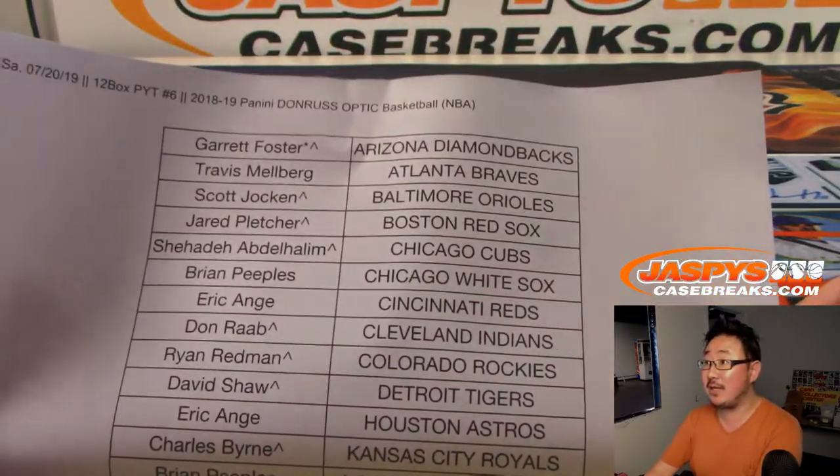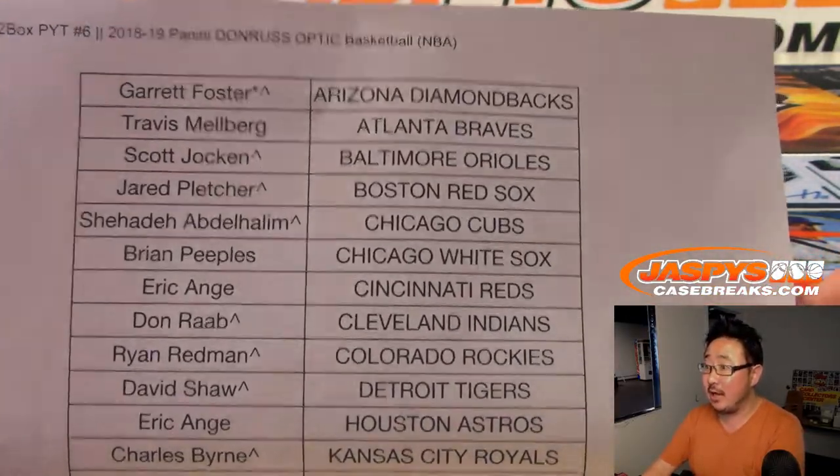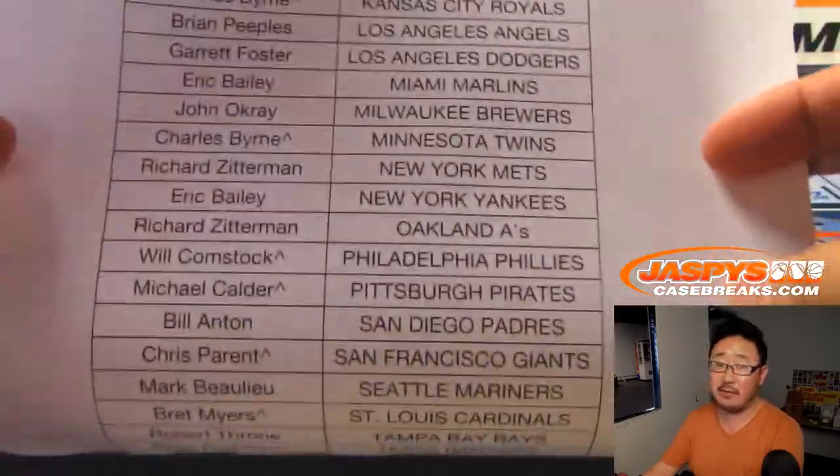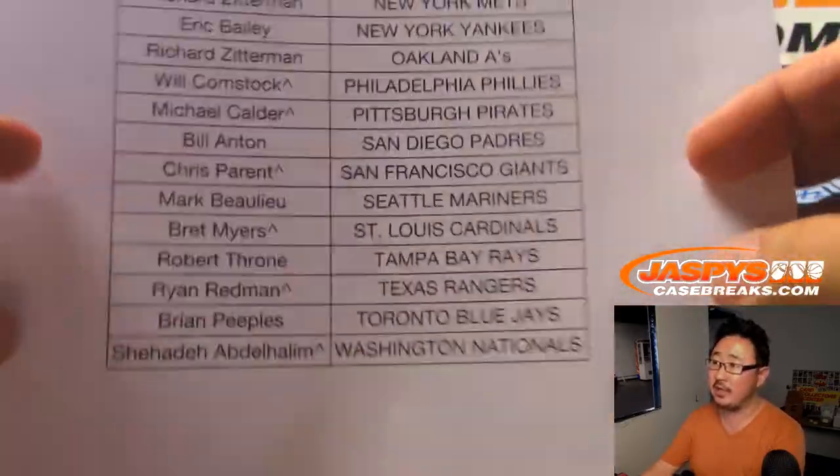Big thanks to all of these awesome people for getting into it. If you got that little rooftop next to your name, that means you got that in a team random. The video for that will be in the full Picker Team break video.